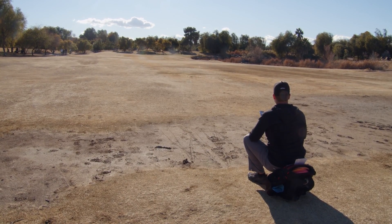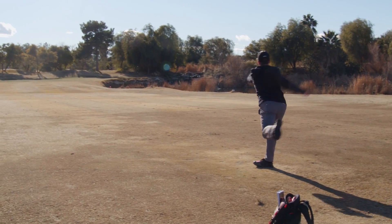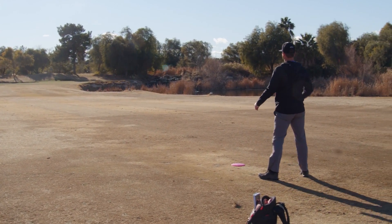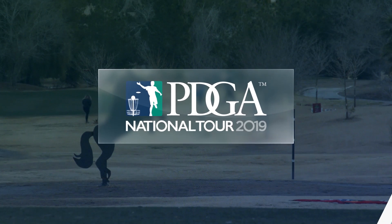Lurking as well, Austin Hannum after the rough finish at Wintertime Open was all business here on the Innova course. He actually looks forward to wind, enjoying playing in it more than a lot of other people do. While the wind was affecting his circle one X putting, his park percentage is what did it — he was leading the field with 36% of the holes parked.